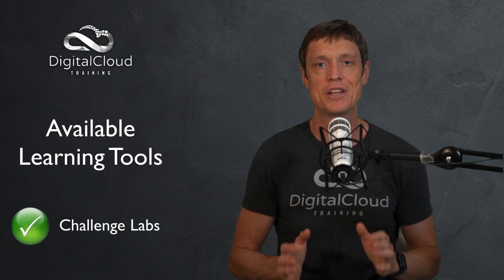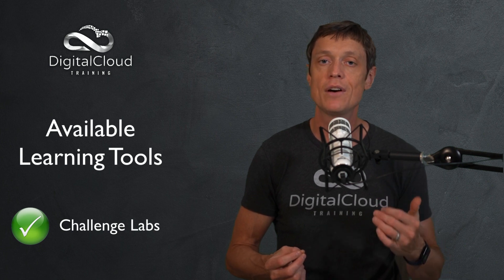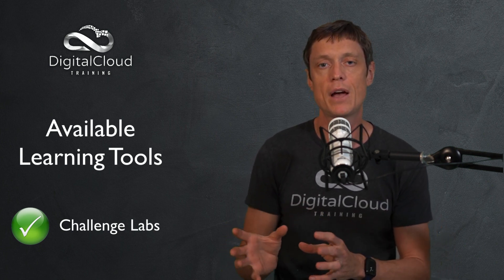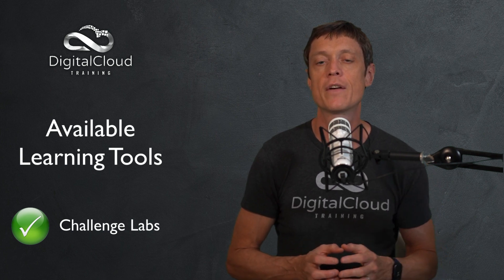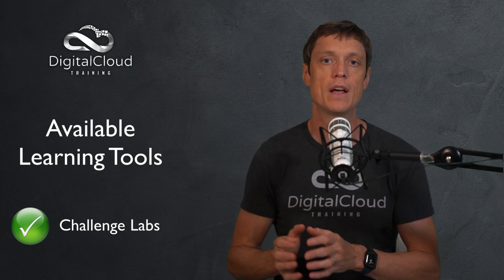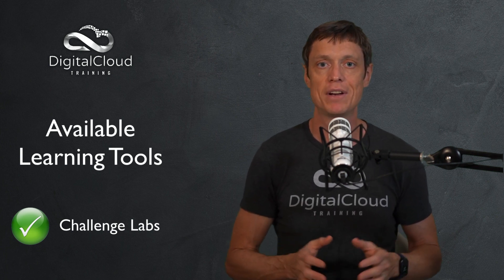Finally, another great learning tool is Challenge Labs. Challenge Labs are pre-configured environments where you're given either detailed instructions on what you need to do and you build out a solution on AWS, or you're told what type of solution you need to build with some specific criteria and you use your own skills to implement that solution. The solution is then validated and you're given a score, so Challenge Labs are a great way to both learn new skills and test your abilities.